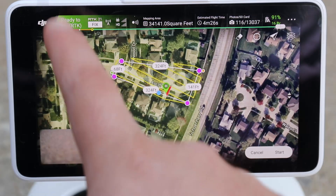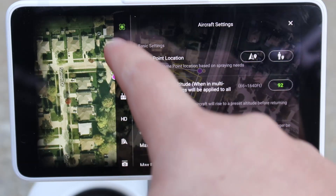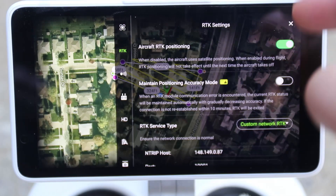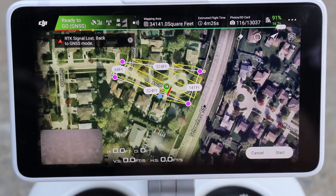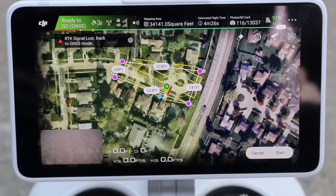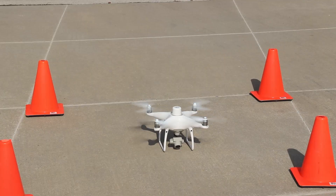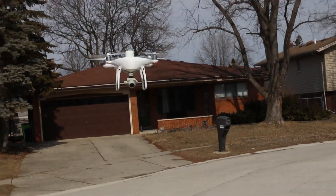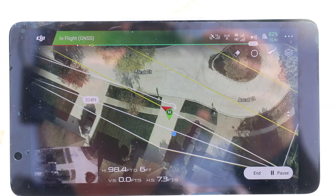Let me show you how to switch between RTK positioning and consumer grade GNSS. At the top it says 'Ready to go RTK,' but I want to run this first pass without RTK corrections. I go to the three dots, select RTK, and turn off aircraft RTK positioning — RTK signal lost, back to GNSS mode. Now the corner reads 'Ready to go GNSS,' meaning all images will be captured using consumer grade GPS without any RTK corrections. I hit Start, upload the mission, and slide to execute.